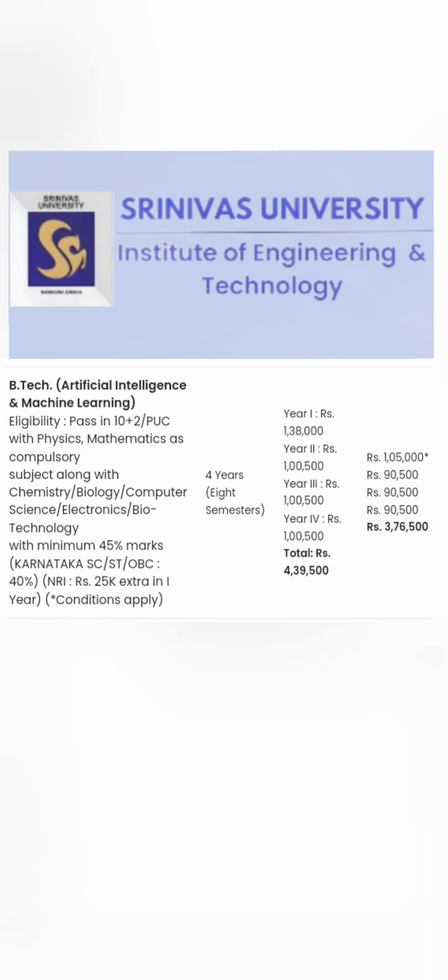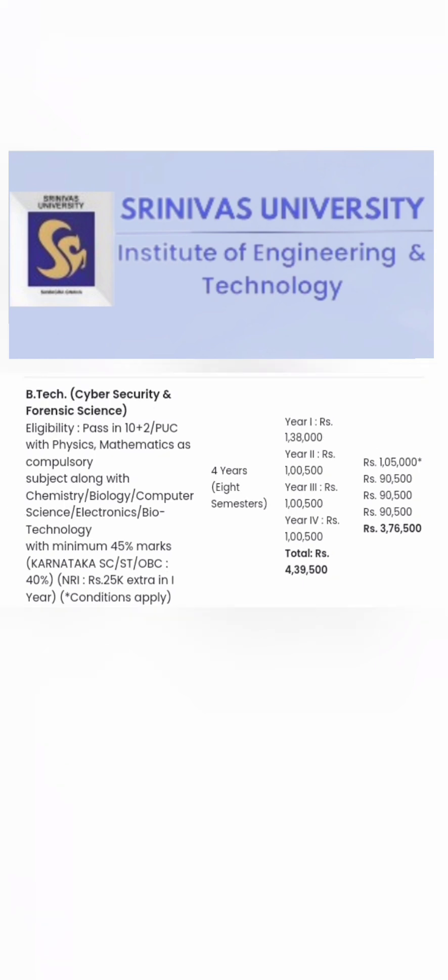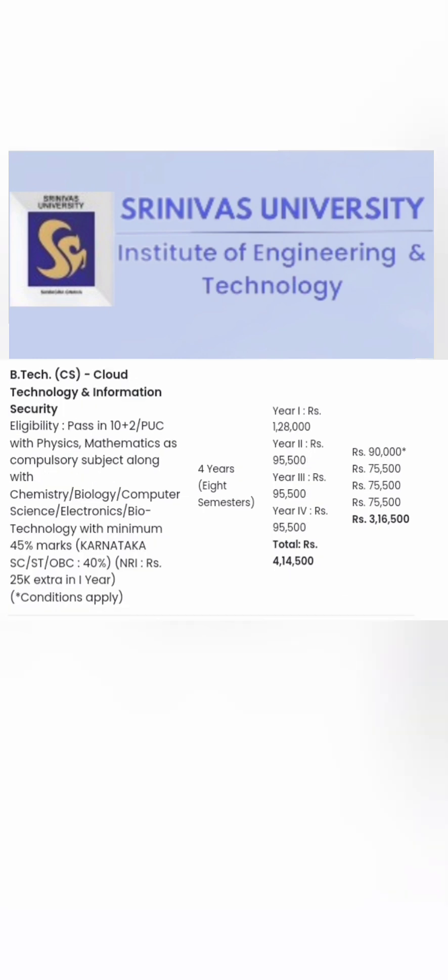For the Artificial Intelligence and Machine Learning course, non-Karnataka students pay 4.39 lakhs and Karnataka students pay 3.76 lakhs for all four years. Year-wise breakup is available. For B.Tech IoT Robotics and Artificial Intelligence, it is 4.45 lakhs for non-Karnataka and 4.01 lakhs for Karnataka students — at least a 50,000 rupee difference. For Cyber Security and Forensic Science, non-Karnataka pays 4.39 lakhs and Karnataka pays 3.76 lakhs.